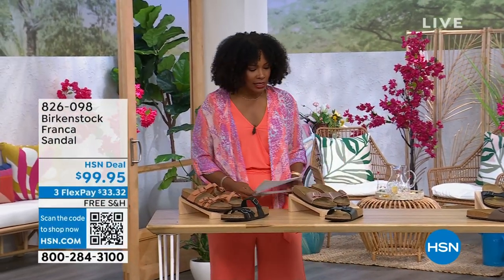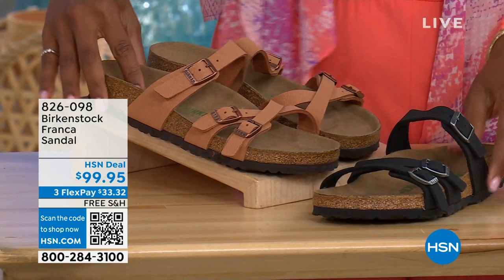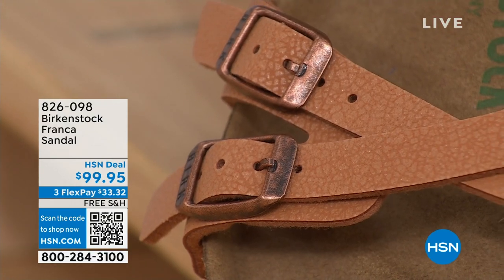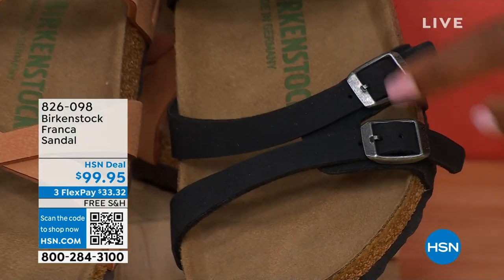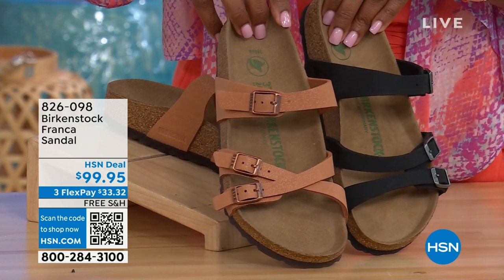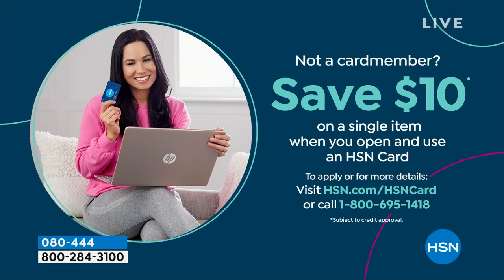I also wanted to mention, we've got the Franca coming up a little later in the show — available in Black or Earthy Pecan. These are really cool because you can wear them a couple different ways. Because these are adjustable, we've crisscrossed these buckles here, but kept them straight across on this side. You can wear them however is most comfortable for you. All three buckles are adjustable. Item number 826-098 if you don't want to wait and want to order now.